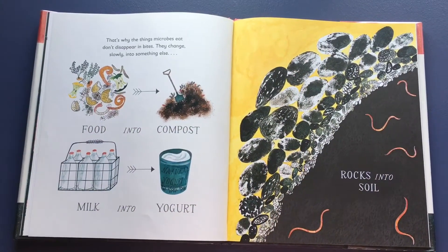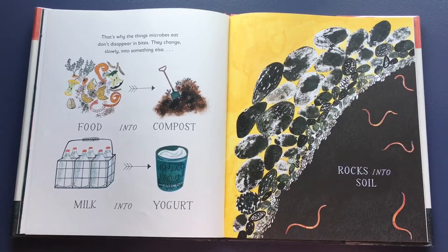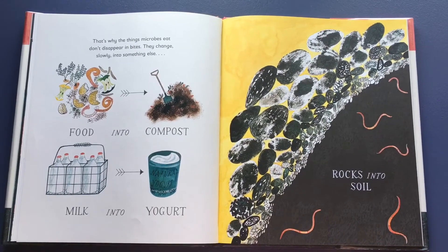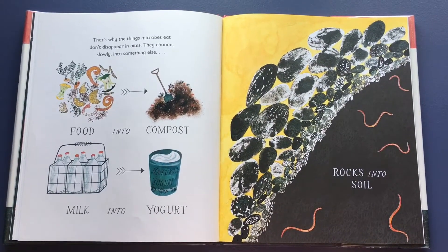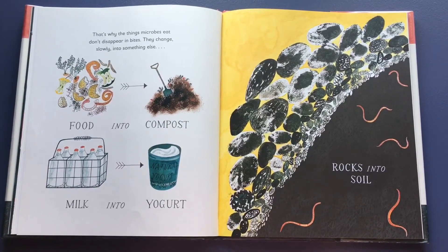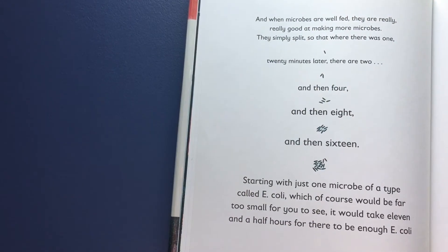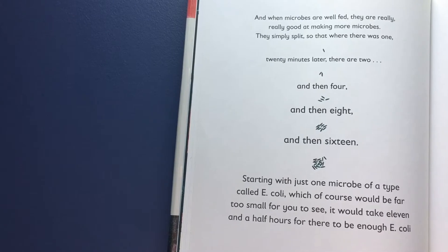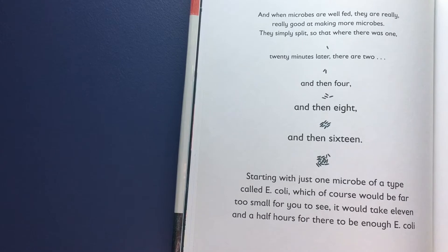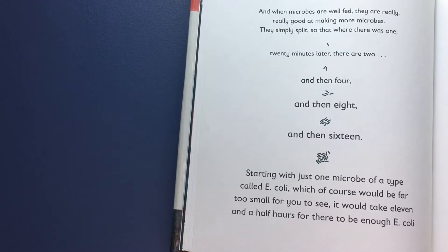That's why the things microbes eat don't disappear in bites — they change slowly into something else: food into compost, milk into yogurt, rocks into soil. And when microbes are well-fed, they are really, really good at making more microbes. They simply split, so that where there was one, 20 minutes later there are two, and then four, and then eight, and then sixteen.